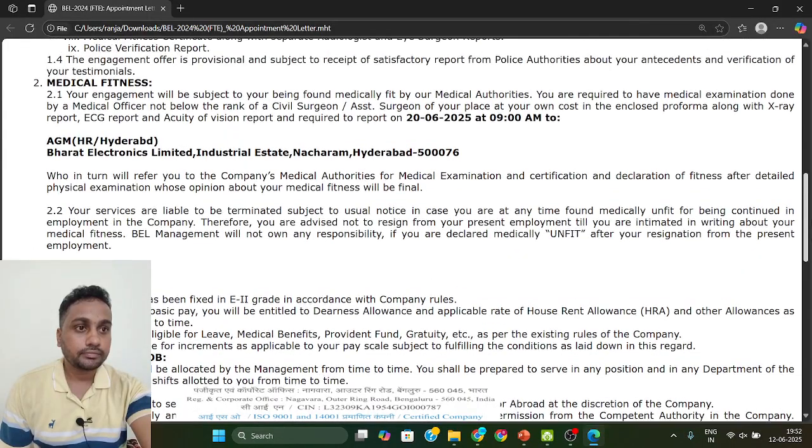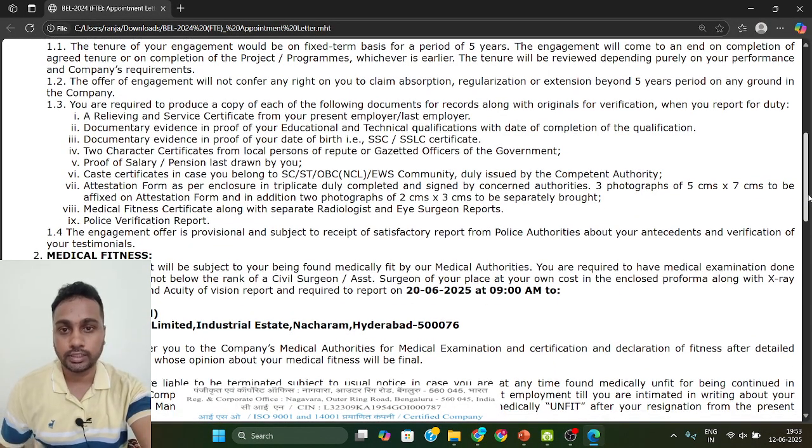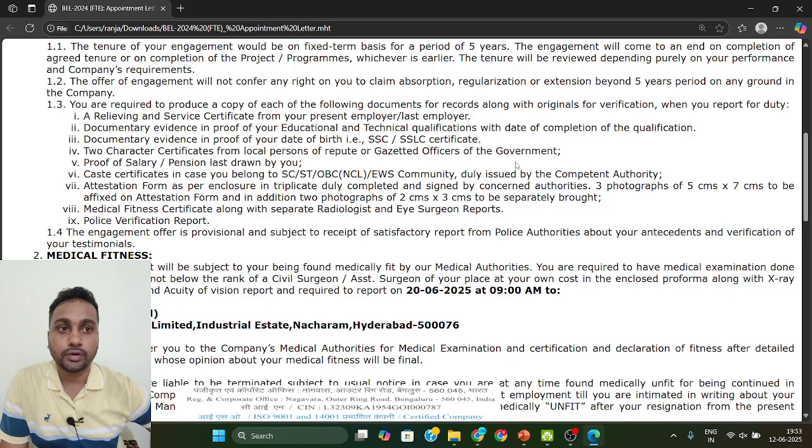The address where you need to report is Bharat Electronics Limited, Hyderabad. That is where you have to go for your joining. I am getting many messages asking what to do after the result — so these are the necessary documents. Prepare the police verification certificate, medical fitness certificate, and two character certificates from a gazetted officer. Before 15th June, write a mail accepting the offer, and be ready for joining on 26th June. Best of luck!